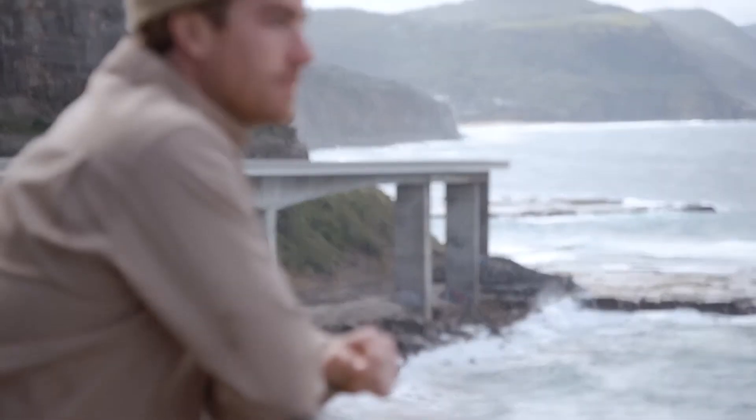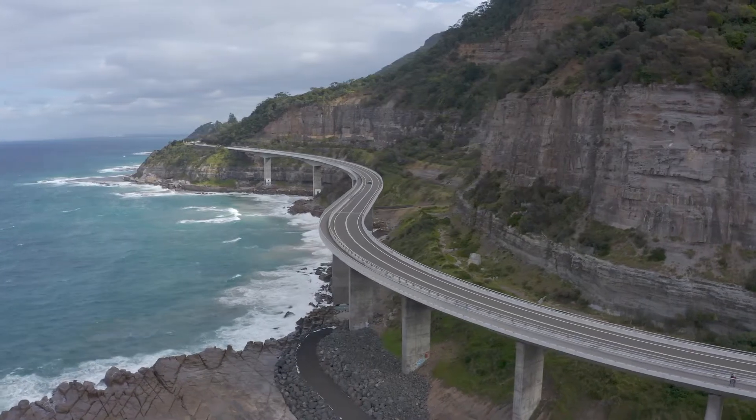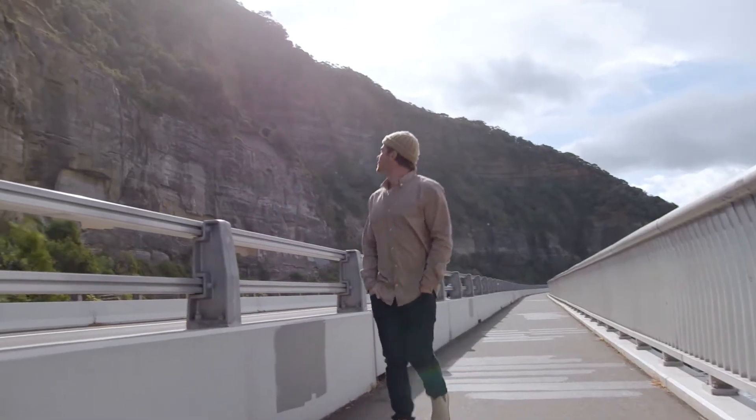Of course the drive along the coast is epic, but the thing you just have to do is a sea cliff bridge walk. Park your car and get out and take in the views along the 665 metre bridge — a real highlight of the Great Pacific Drive.